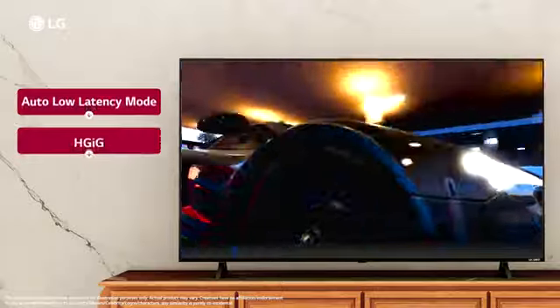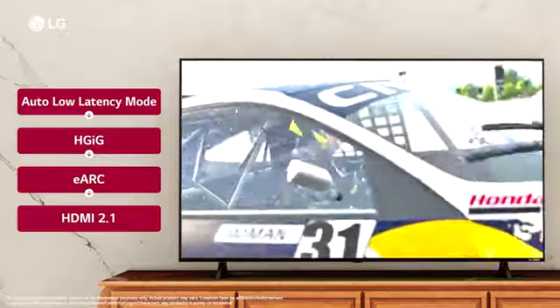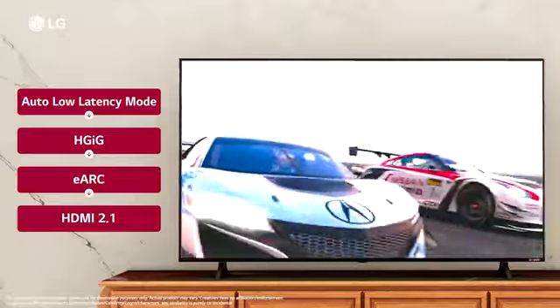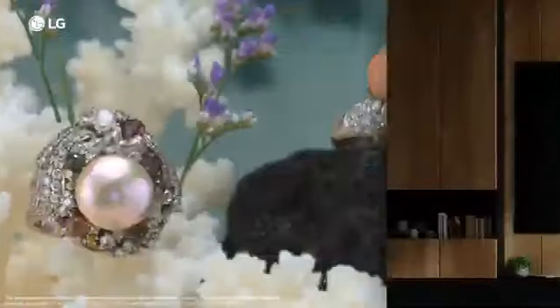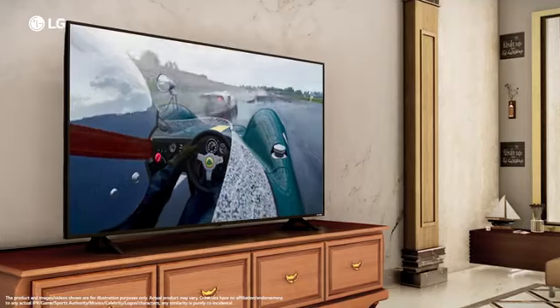Auto Low Latency Mode, HGiG Profile and eARC meet the latest HDMI 2.1 specifications to give you an edge over your opponents and allow fast-moving content with synchronized graphics to get you more wins.